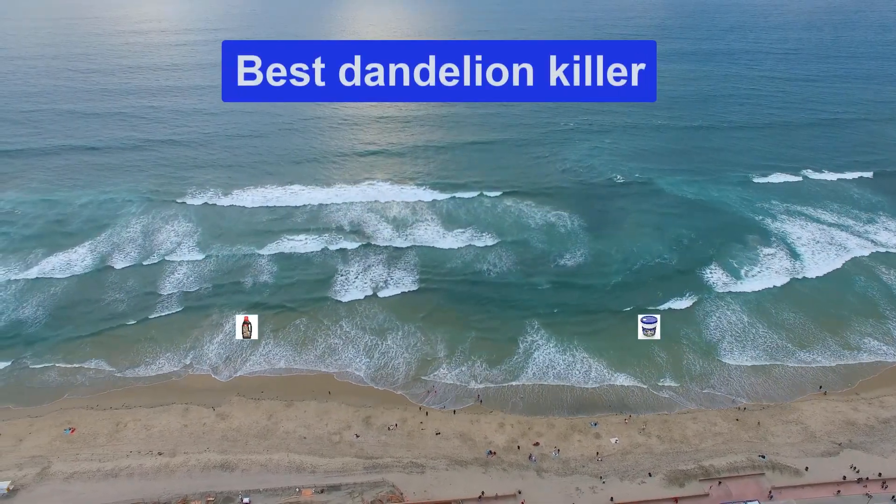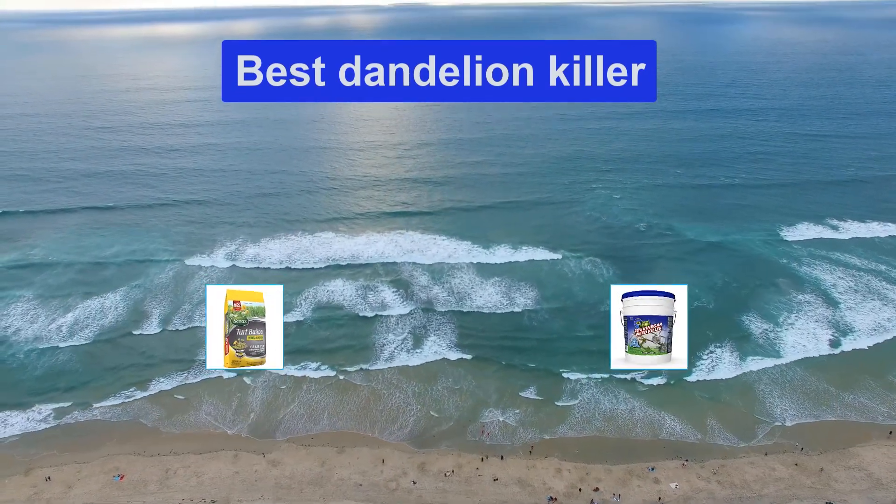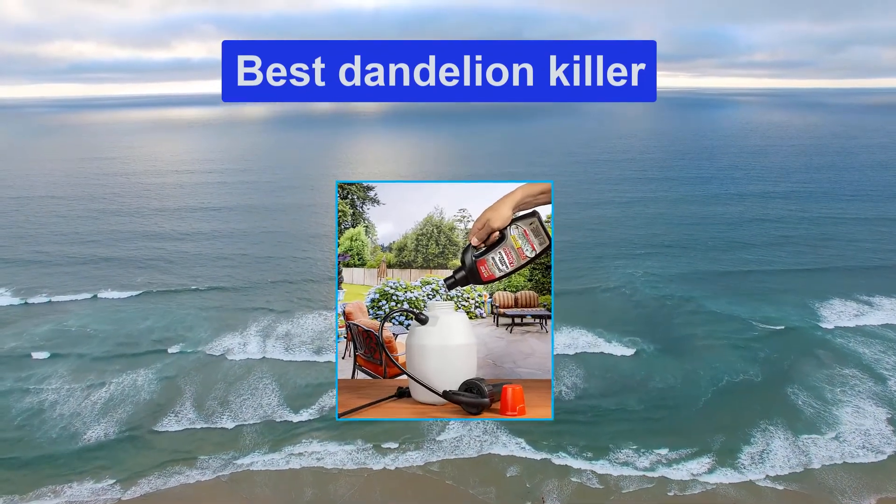Hello guys, welcome back to Top Home Guide. Today I am going to talk in this video about the best dandelion killers that you should buy. Let's get started.